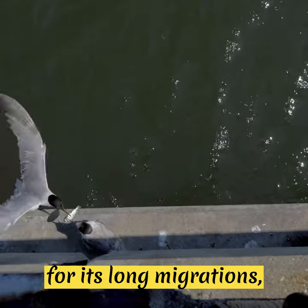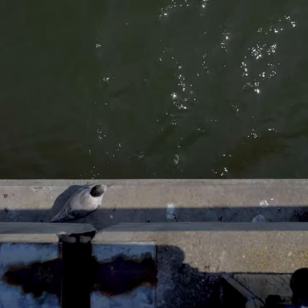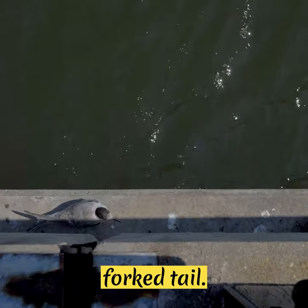The Arctic Tern is known for its long migrations, traveling from the Arctic to the Antarctic and back each year. It has white plumage and a distinctive forked tail.